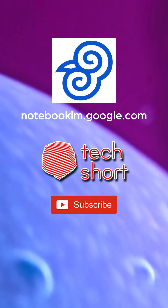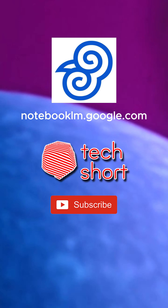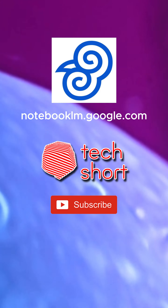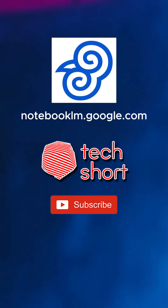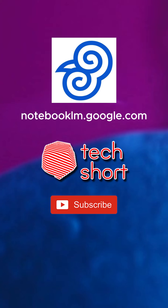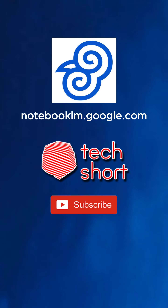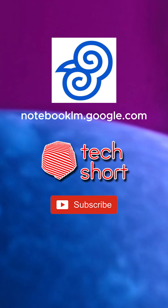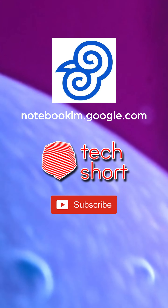They've really pushed the boundaries of what's possible with text-to-speech technology. Imagine being able to listen to a podcast about the latest scientific breakthroughs while commuting to work or doing chores — it's like having a personal tutor available 24/7. This type of technology could also make learning more accessible and engaging for people who struggle with traditional reading or who prefer auditory learning styles, opening up a whole new world of information to people who might have previously felt excluded by dense academic texts.